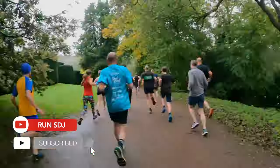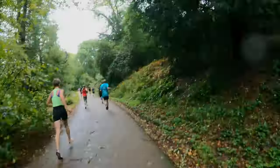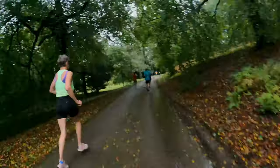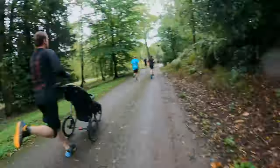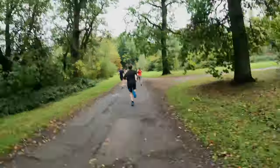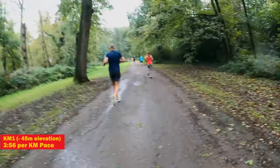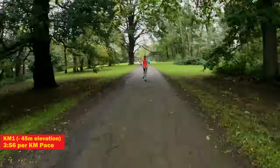And we are off! It was a nice wide start here which made getting into position nice and easy. The first kilometer was downhill all the way with an elevation drop of about 45 meters. This made it my second quickest ever kilometer on a parkrun course — 3 minutes 56 seconds — and that was even with putting the brakes on slightly to stay in control.